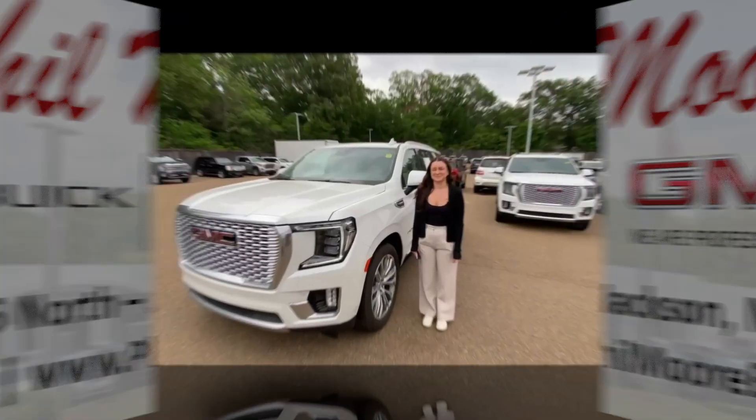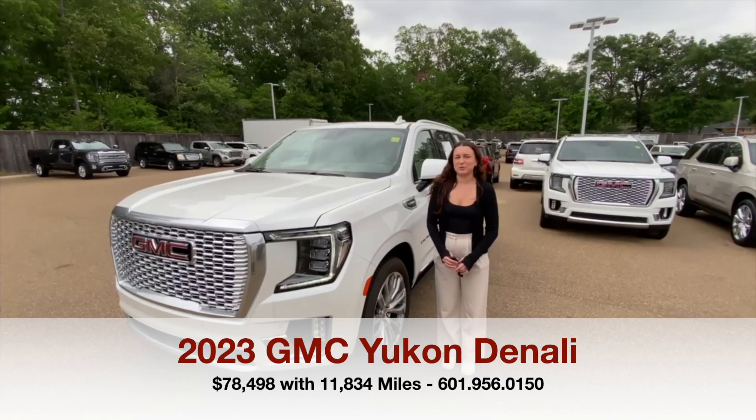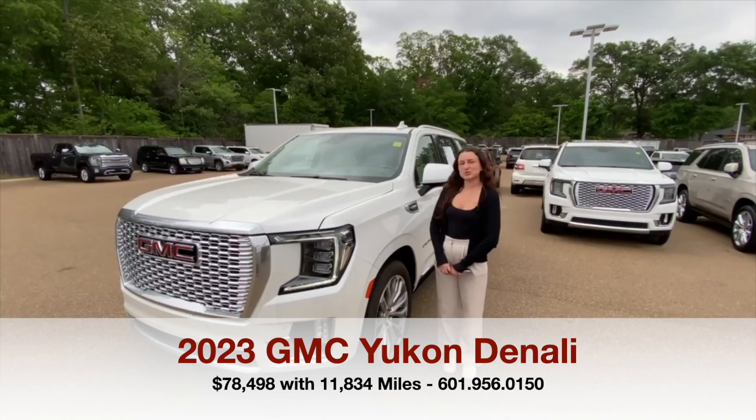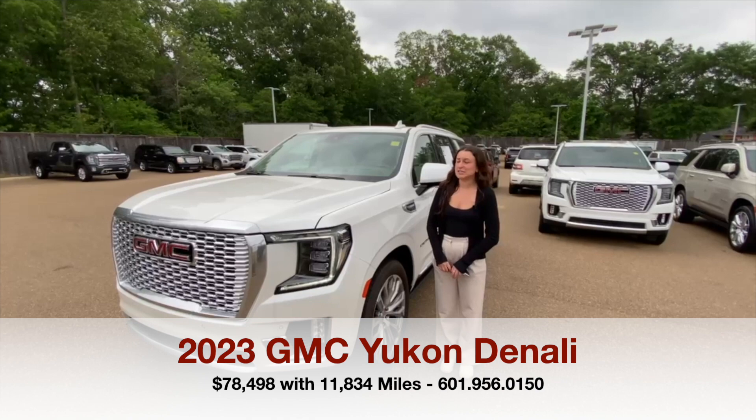You drive everything we do. Hey y'all, this is Courtney with Fillmore Buick GMC in Jackson, Mississippi. Today we're looking at a 2023 GMC Yukon Denali.